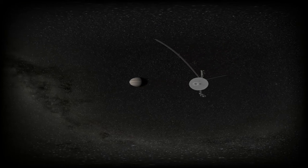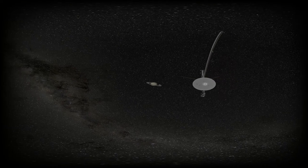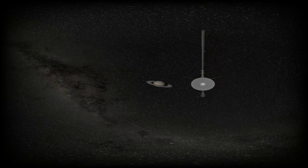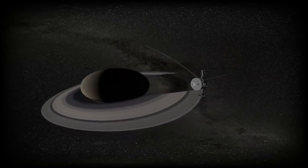Now we're going to hitch a ride with Voyager 2 back when it passed by the giants. In July 1979, Voyager 2 made its closest approach to Jupiter. In August 1981, Voyager 2 made its closest approach to Saturn and took detailed pictures of Saturn's rings. At 1.5 billion kilometers away from the Sun — that's twice the distance of Jupiter, or ten times that of the Earth — light from the Sun is 1 hour and 23 minutes old by the time it reaches Saturn.